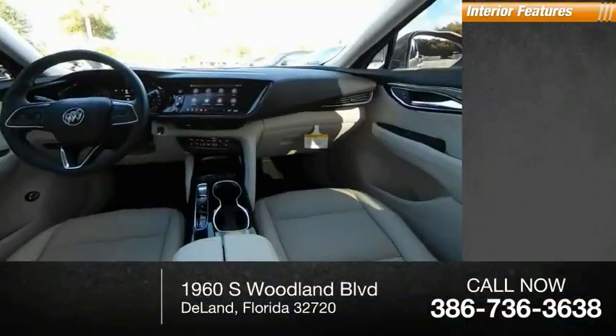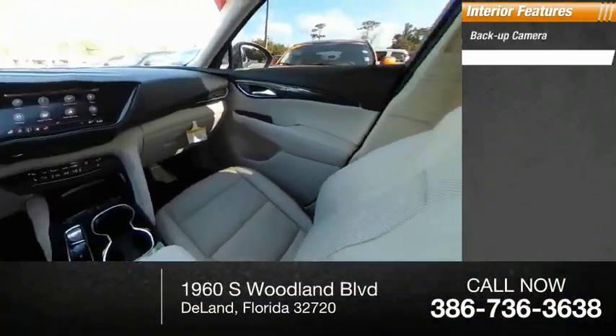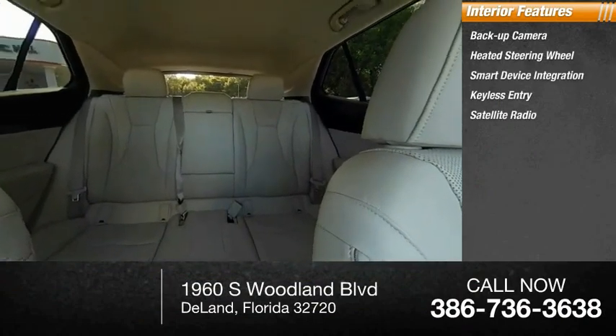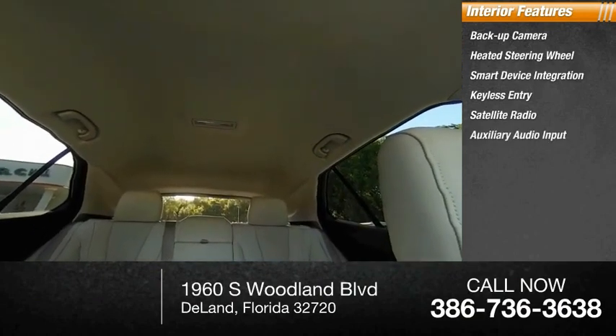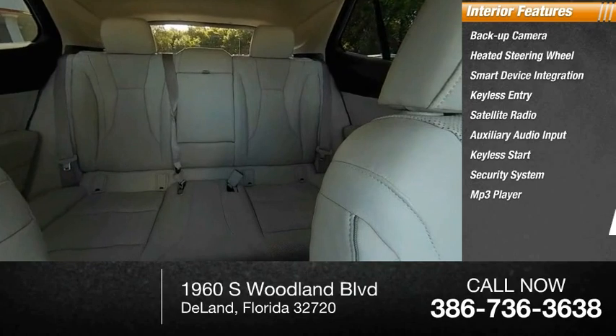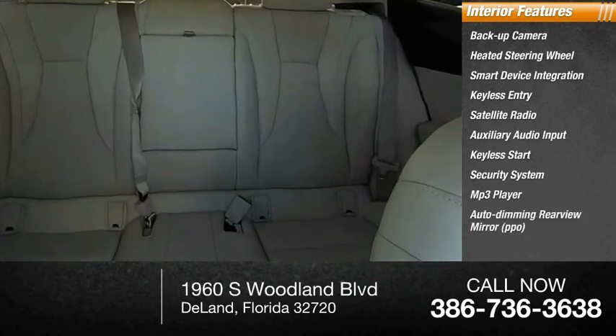Inside you'll find a backup camera, heated steering wheel, smart device integration, keyless entry, satellite radio, auxiliary audio input, keyless start, security system, MP3 player, auto dimming rear view mirror, and PPO.